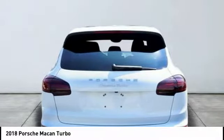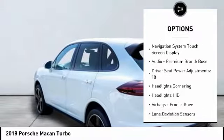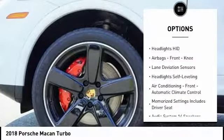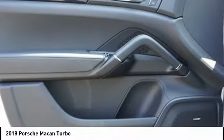Here are some of this vehicle's great options: stability control, traction control, cruise control, airbags, front knee, fog lights, suspension control, electronic, power brakes, trip computer, child safety locks, clock.